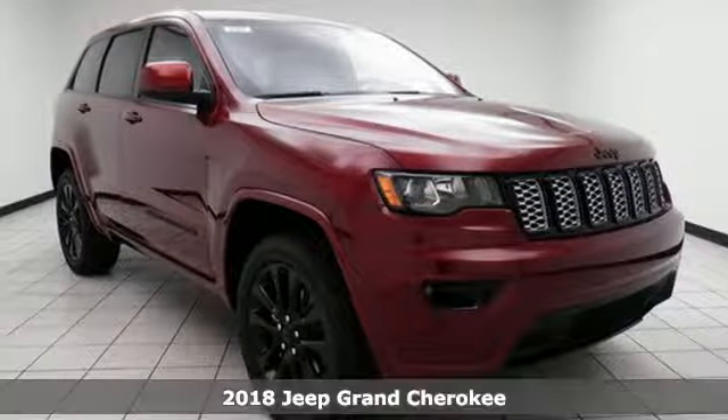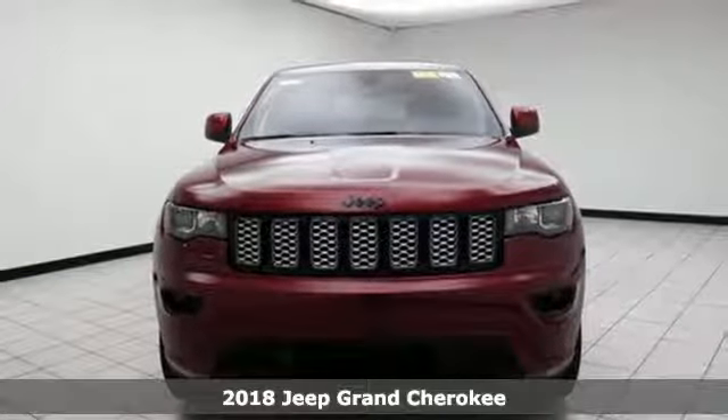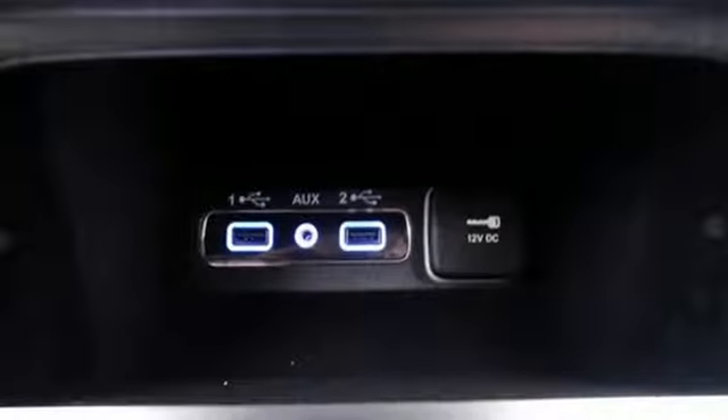Here's a 2018 Jeep Grand Cherokee. It's easy to see that for every summit in this class, there's a Grand Cherokee at the top. Elevate your daily adventure in Jeep's largest and most luxurious SUV.